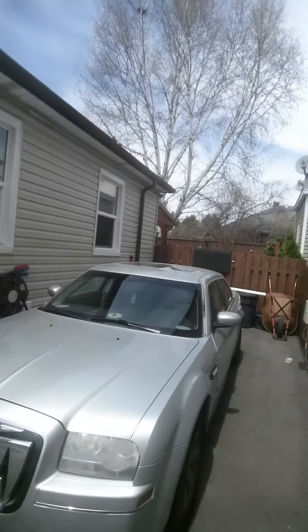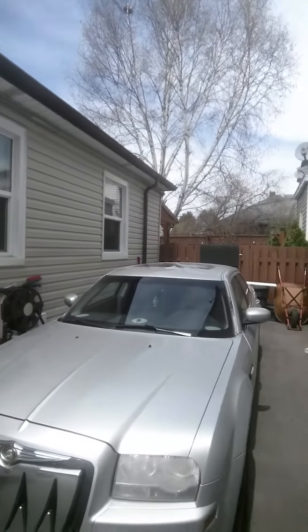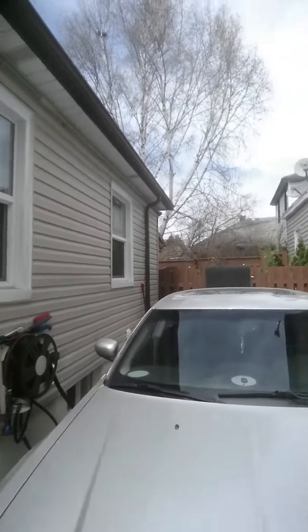Yeah, I will show you guys my 300 right now. It's fully loaded — leather, the whole shebang. Here it is: a 2005 Chrysler 300. It's not the Hemi; I do have a Hemi for it that I'm getting rebuilt right now. It has the V6, 3.5 liters.